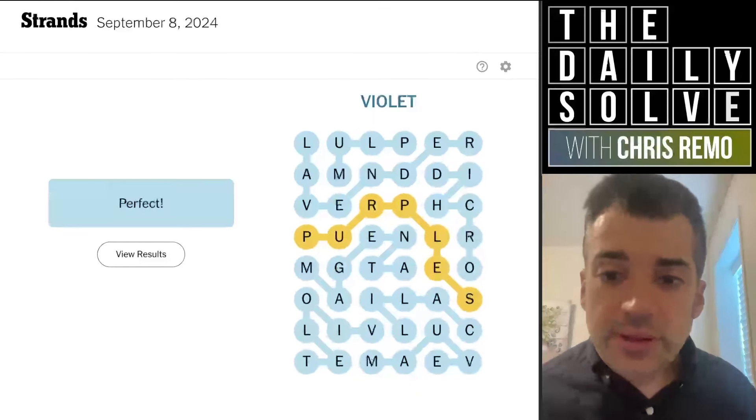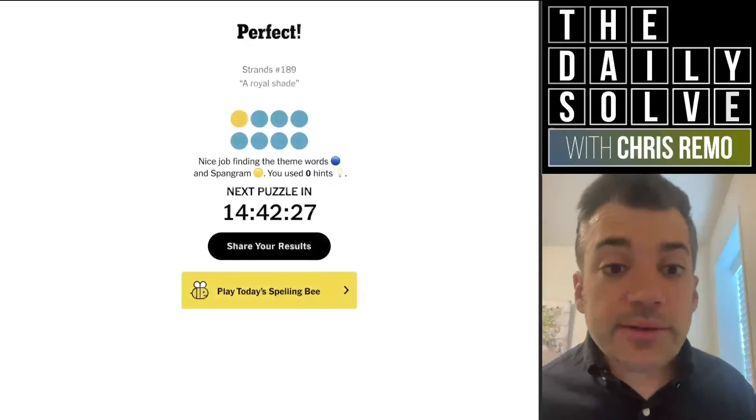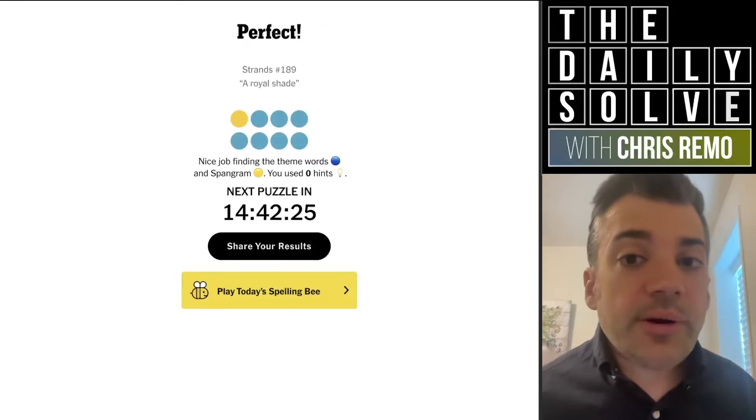And there we go. Great. Well, those were the strands that came together very nicely today. A royal shade. Back tomorrow. Bye for now.